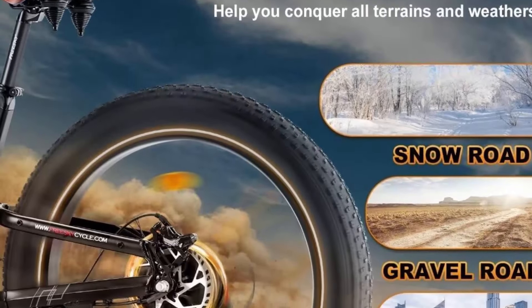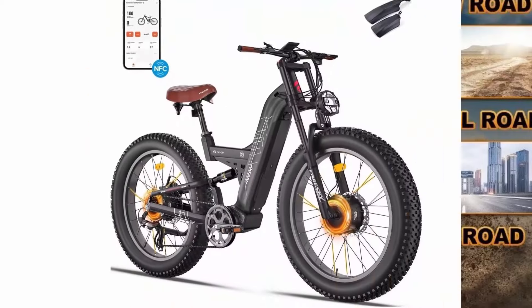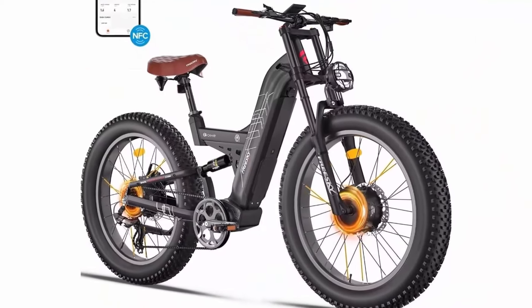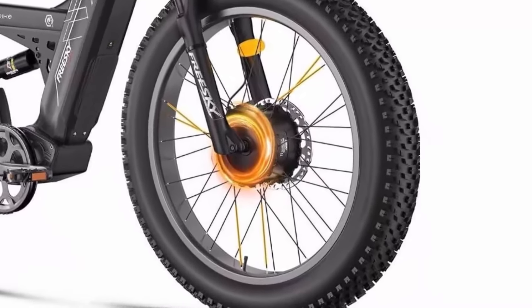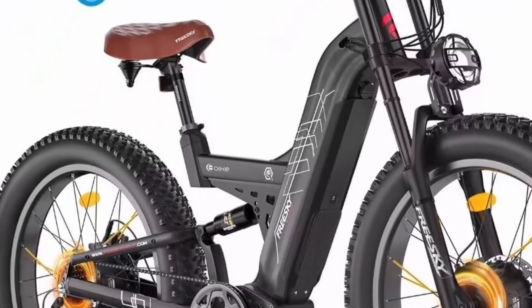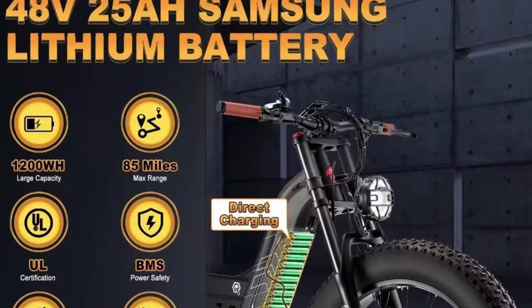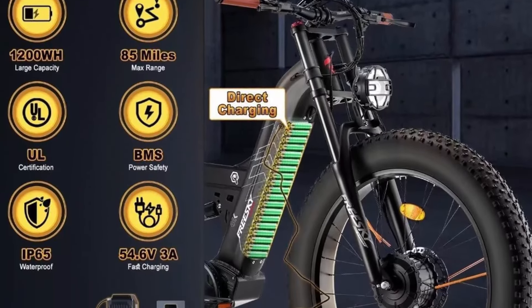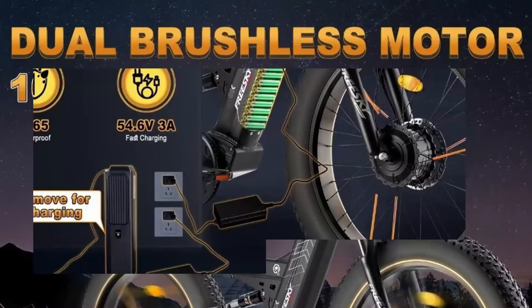1200 WH Samsung cells battery. The Warrior Pro is equipped with a 48V 25AH Samsung cells lithium battery using the latest BMS technology, achieving 50–85 miles of range in dual motor mode and 30–50 miles in single motor mode. With a 3A fast charger, it can be fully charged in about 6 hours.